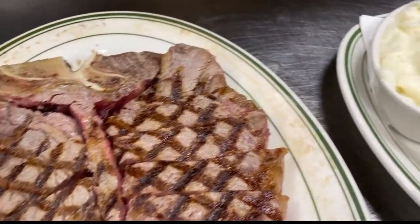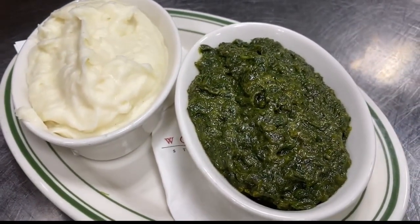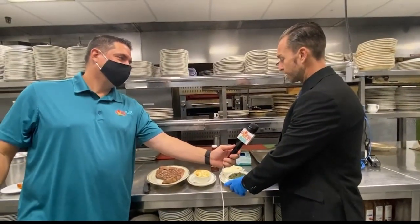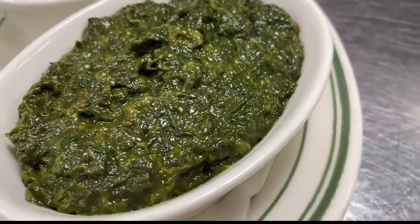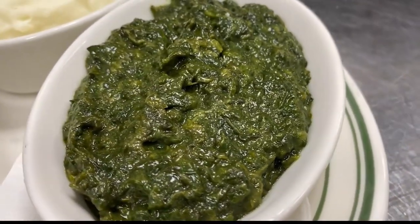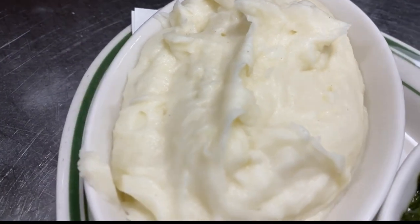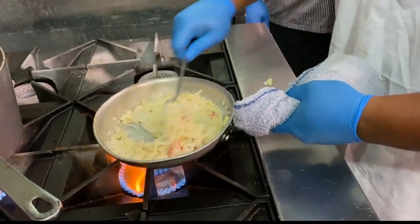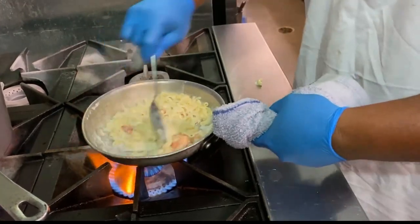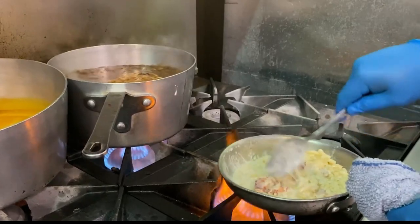Now tell us about what you can get with that massive Porterhouse. Some of the traditional sides we offer are found at every steakhouse, but we have our own version. So this is a cream spinach right here, and then mashed potatoes — probably two of the most popular sides. We also have a lobster mac and cheese with three different cheeses melted on top, fresh lobster sprinkled in, and then it gets grilled at the top. And that's it.